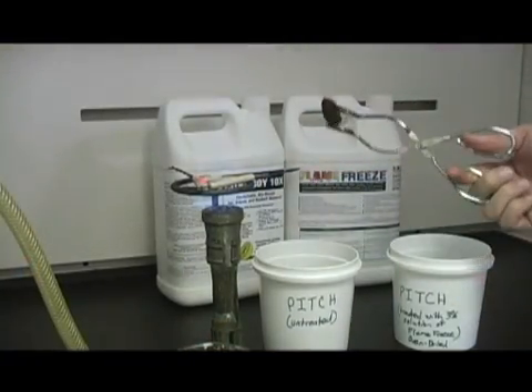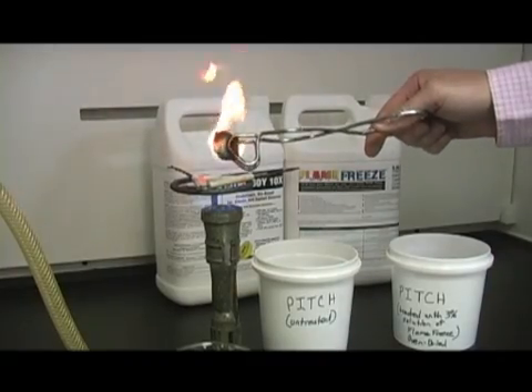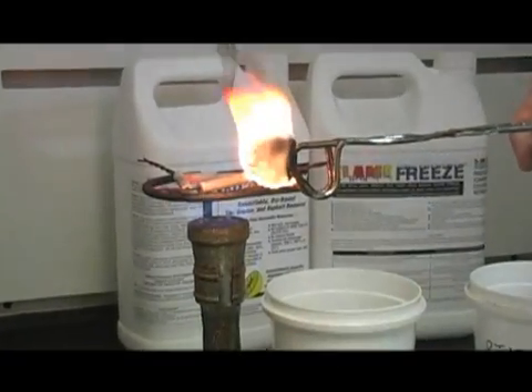Just watch as we subject an untreated chunk of pitch to a flame. Immediately, it ignites and starts burning hot. Even when removed from the flame, it continues to burn rapidly and flames engulf the entire surface of the pitch.